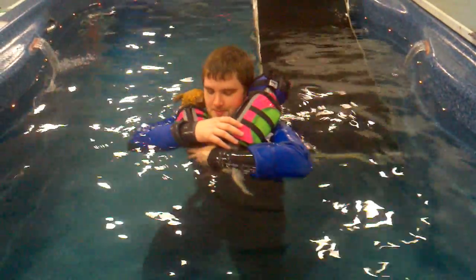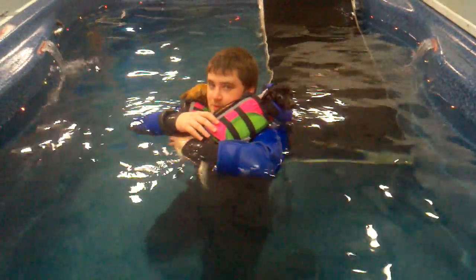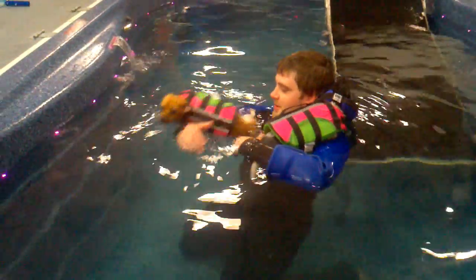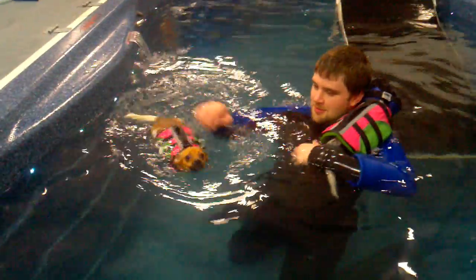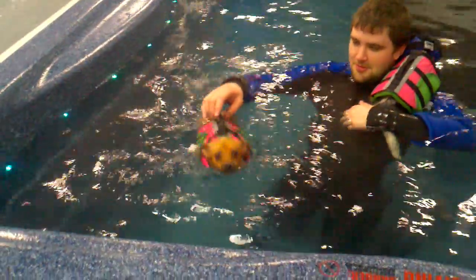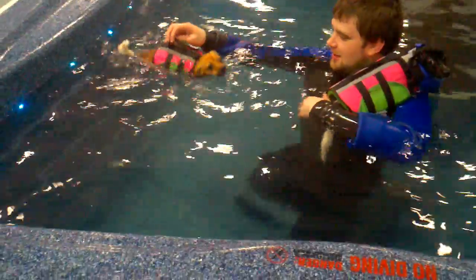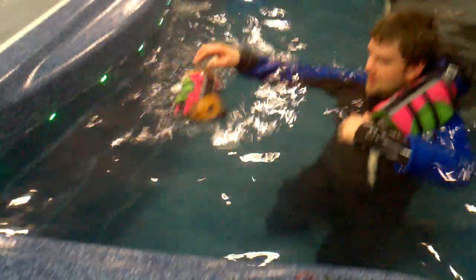Getting them to use those back legs so they'll be ready for their wheelchairs. They'll be getting this at least a couple of times a week, maybe more. Look, she's going to try to swim without the front collar on or anything, isn't she?